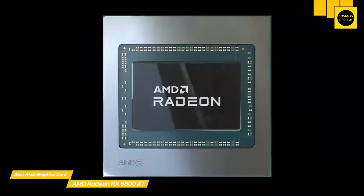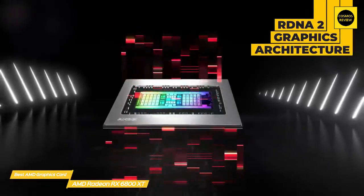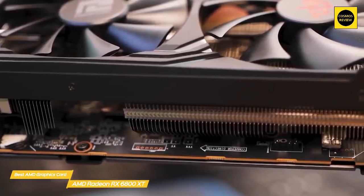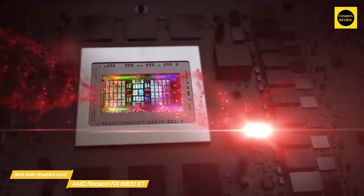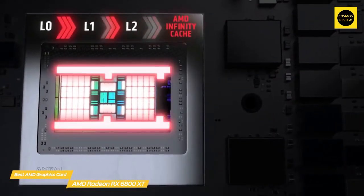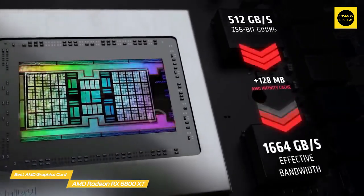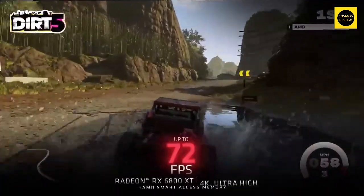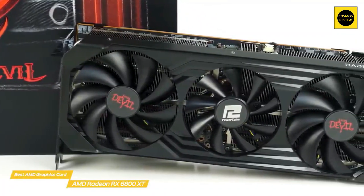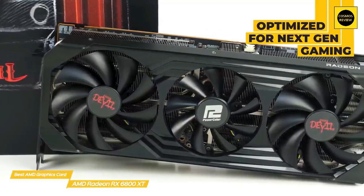The RX 6800 XT is based on AMD's RDNA2 graphics architecture. Rather than shrinking the die, AMD worked in new features and boosted efficiency. The biggest of these is the Infinity Cache — 128 megabytes of global cache that offers faster data feed from the larger 16 gigabyte VRAM pool to the GPU, resulting in 2.4 times more bandwidth per watt than the VRAM would achieve on its own. Most exciting is that the 6800 XT is essentially a beefed-up version of the GPU found in the Xbox Series X and PS5.